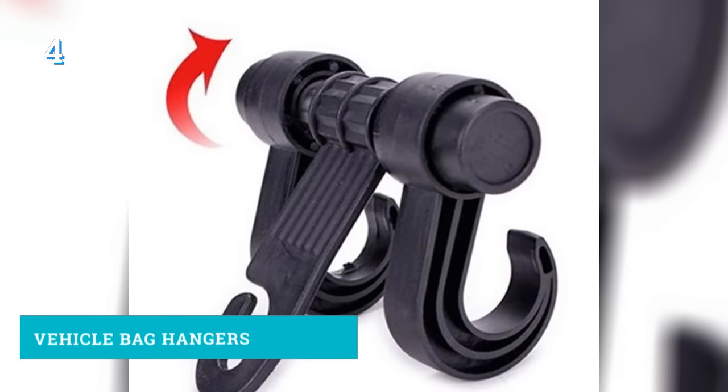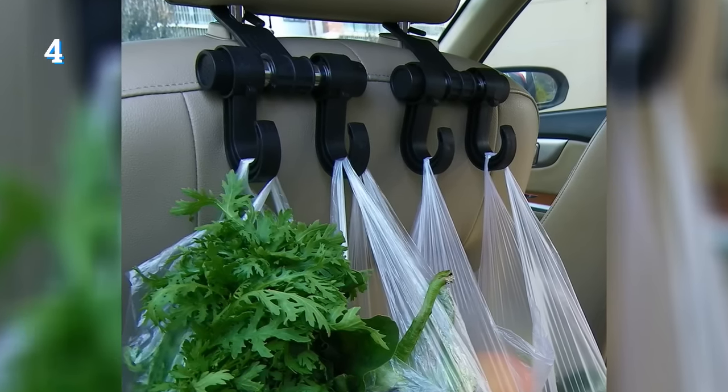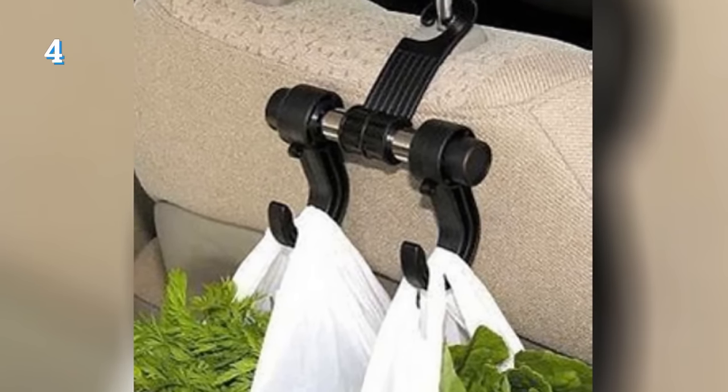Number 4: A bag hook for your car. It may look somewhat flimsy, but Russians in the feedback section say that it's quite sturdy and works well for about 5-7 kg, which is about 11-15 lbs.